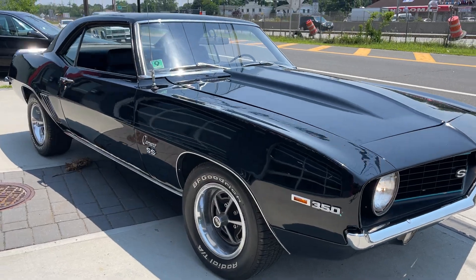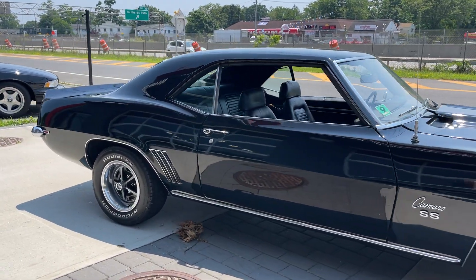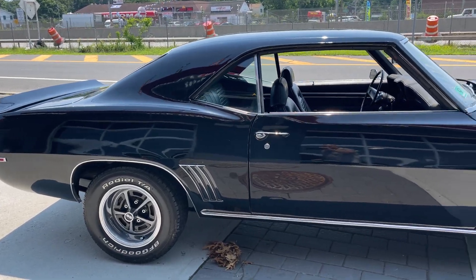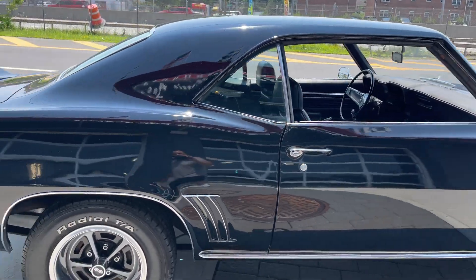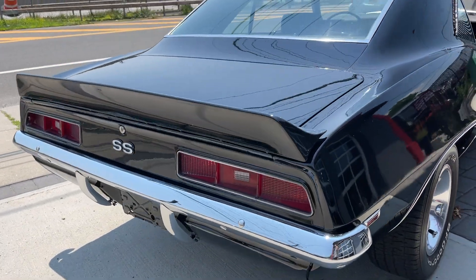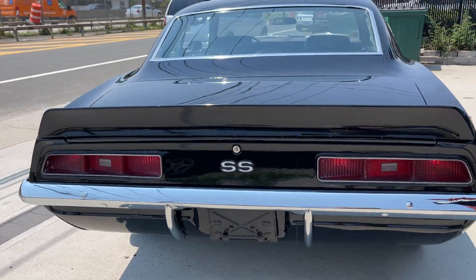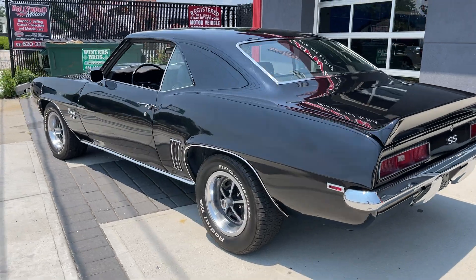Cowl hood, power steering, factory air conditioning, numbers matching 69 Camaro. So although it's not an SS, this is a numbers matching car — factory V8, automatic transmission, bucket seat, center console, black on black. Beautiful car, runs and drives great.